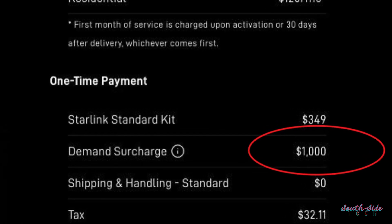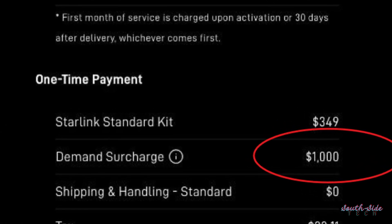$750 to get your Starlink activated in a sold-out location — a congestion charge which is pretty much crowdsourcing funds to accelerate the rate of expansion of the Starlink satellite network. How many of you would be willing to pay this activation fee in Harare?